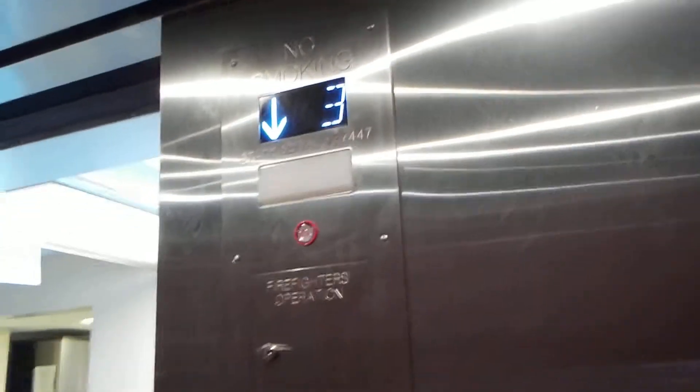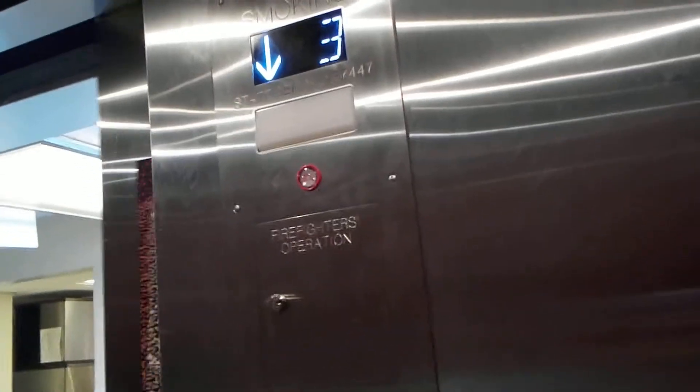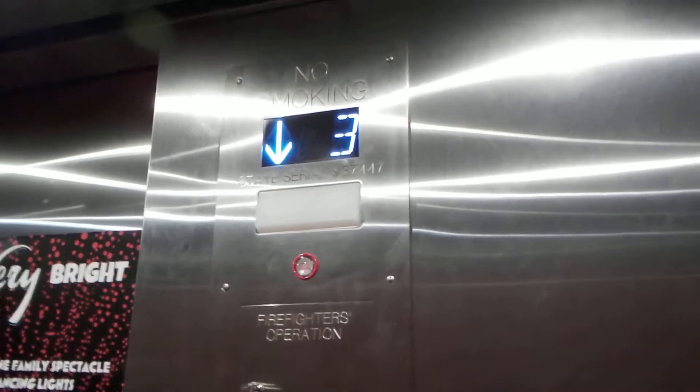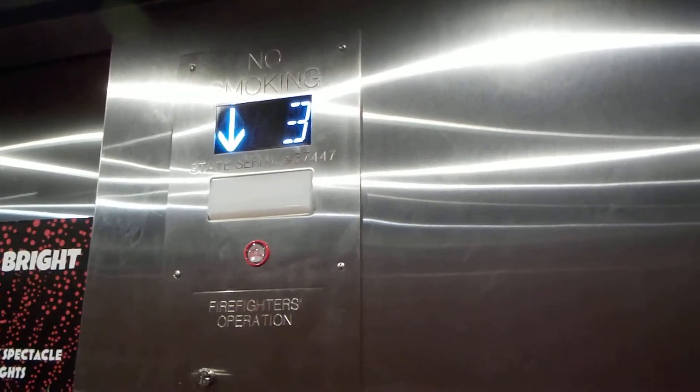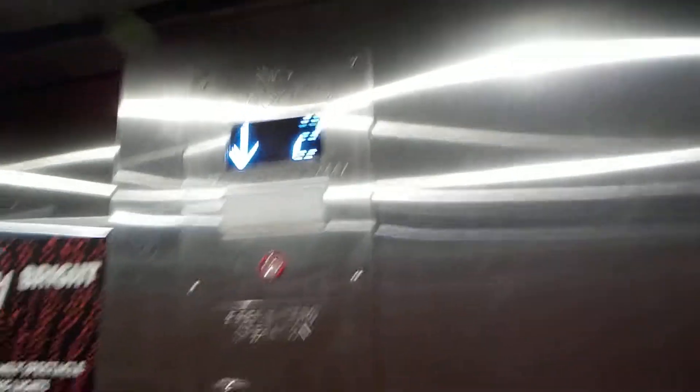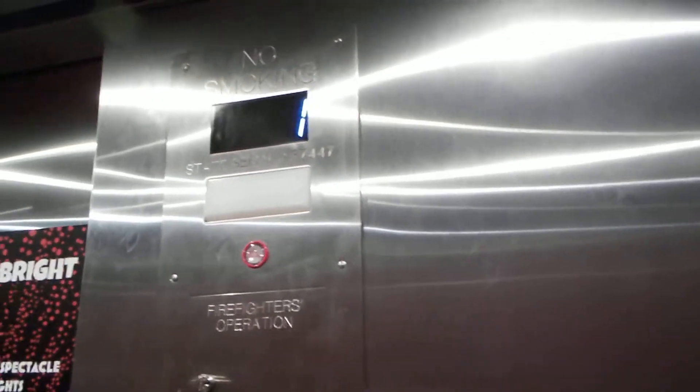The only other place I've ever seen these fixtures is at the Guy Ward, which modernized their elevators last year. But they didn't have the Prestige ones — well, some of them did. Some of them were ThyssenKrupp Vanville, but some were Prestige. But it wasn't the Otis-like version, so.